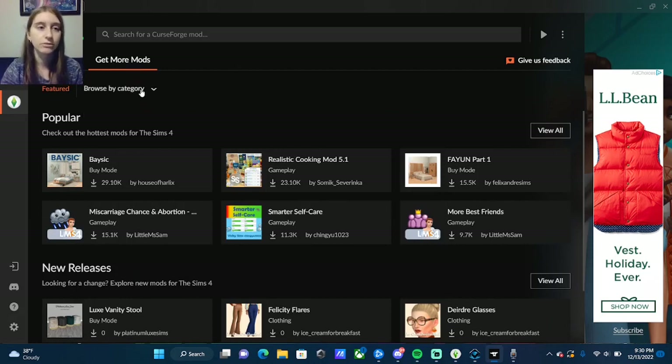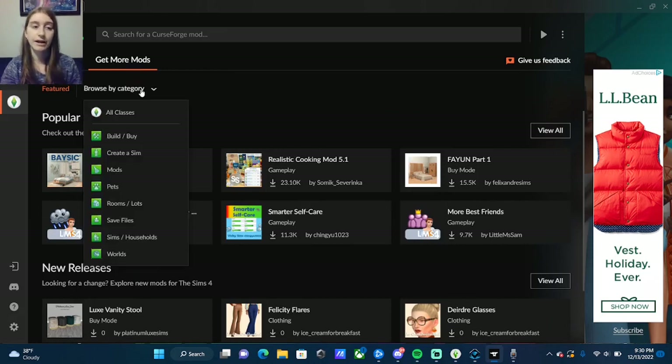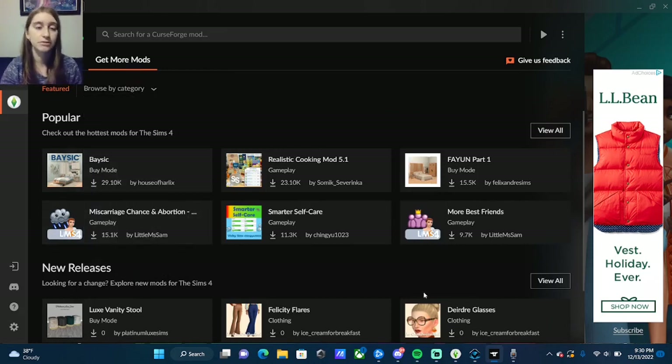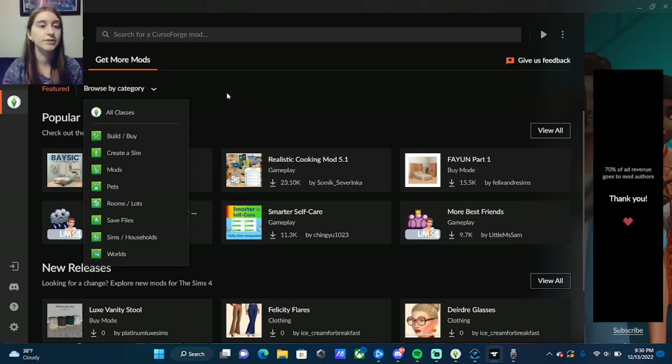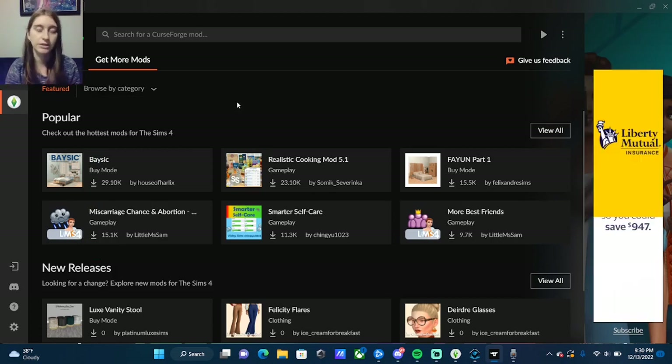The only categories they have are like popular and new releases on the main screen. It's pretty broad, and you can go a little deeper — just go to build/buy, create a sim, mods, pets, rooms, or save files. But if you just go into popular, it's all of those combined, so it's a little bit difficult to find specific things.